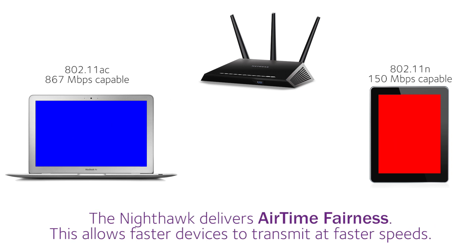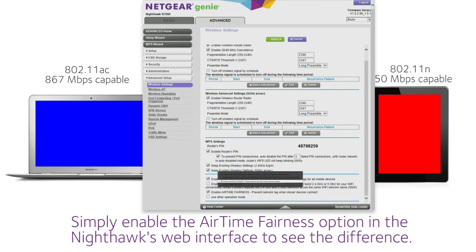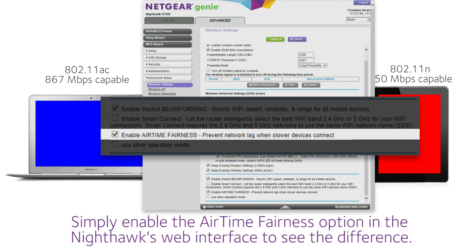The Nighthawk delivers airtime fairness. This allows faster devices to transmit at faster speeds, even when slow devices are connected to the network. Simply enable the airtime fairness option in the Nighthawk's web interface to see the difference.